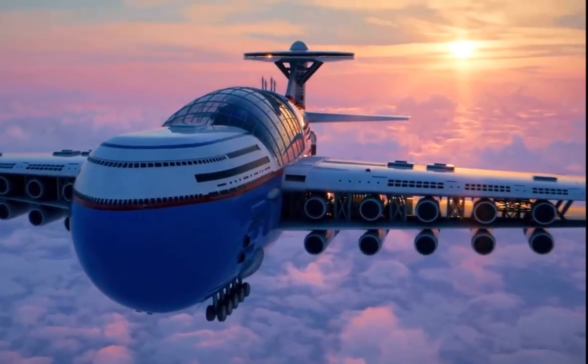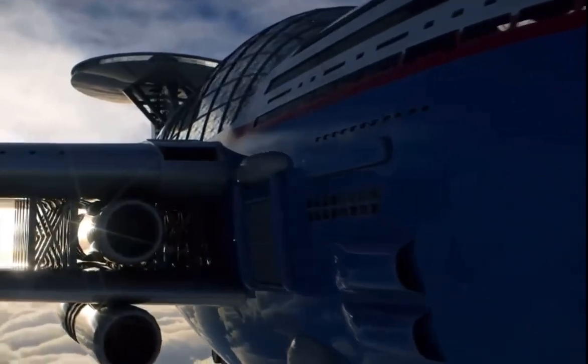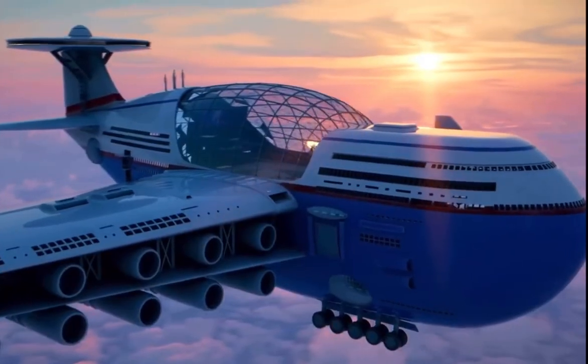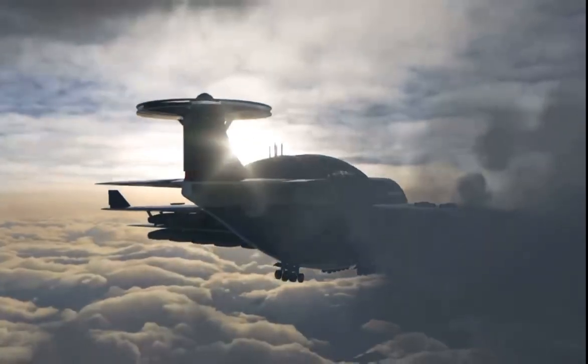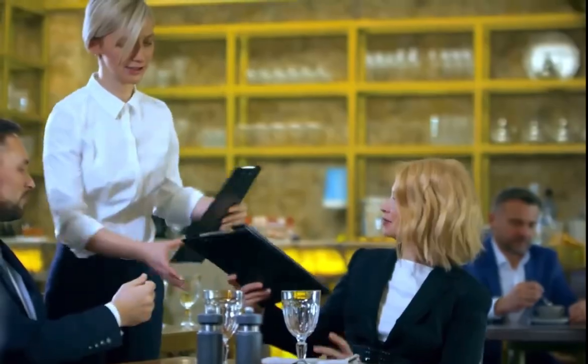Introducing Sky Cruise, a nuclear-powered hotel suspended above the clouds. This futuristic sky hotel gives you the ultimate travel experience. It's big enough to accommodate over 5,000 guests, and its sleek design combines the features of a commercial plane while offering the epitome of luxury.